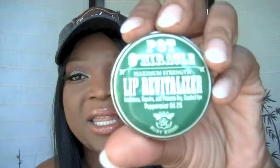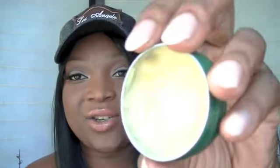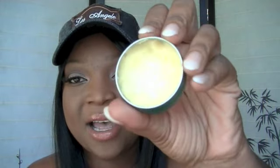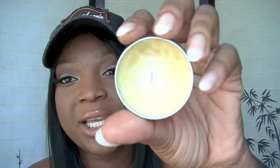That ELF exfoliator does not help my lips whatsoever. Right now it's getting cold and your lips get chapped, and you don't want to be walking around with crusty lips. So I've been wearing this Ruby Kisses Lip Revitalizer on an everyday basis — it conditions, repairs, and prevents dry, chapped lips. But it doesn't remove the dead skin from chapped lips, so it's not a true exfoliator. I think it was like two ninety-nine at the beauty supply.